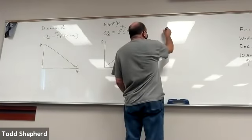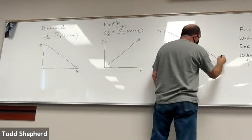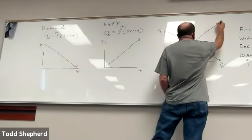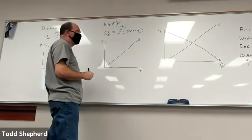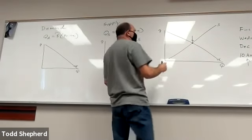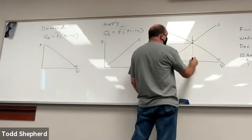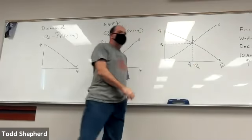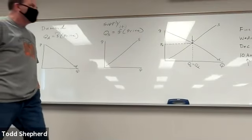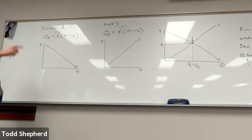Once we derived the demand and supply curves, we drew an entire market — bringing in demanders with their tastes, preferences, and income, and suppliers with their profit motivation — and we showed where equilibrium would be. In equilibrium, there is one equilibrium price (P*), and the quantity supplied equals the quantity demanded. So buyers are willing and able to buy exactly what sellers are willing and able to sell. We defined what equilibrium is and why it's important.